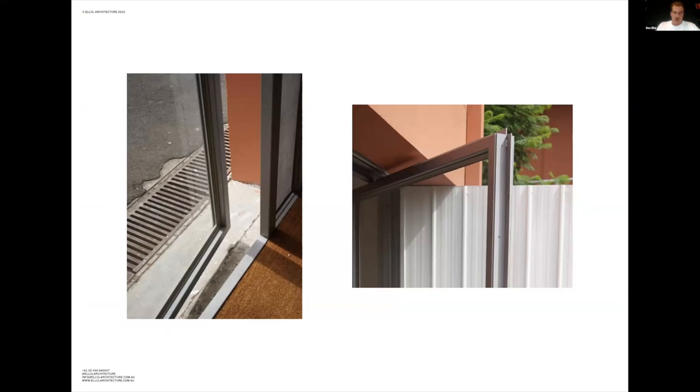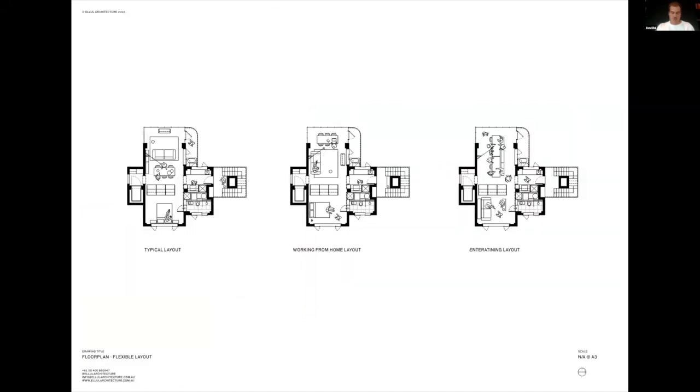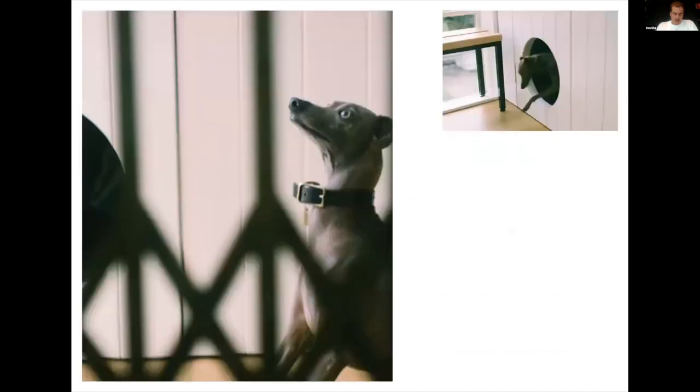Since moving into the flat in July, we have lived through another lockdown, celebrated Christmas, survived a heatwave and had a 30th birthday for 14 in the living room. The flexible space downstairs has been used as a gym in the mornings, a study during the day and a second living room on weekends. Vinnie our greyhound has the run of the flat, and even though he has his own architect-designed bedroom, he spends the day following the sun, using our bed in the morning and the sofa in the afternoon.